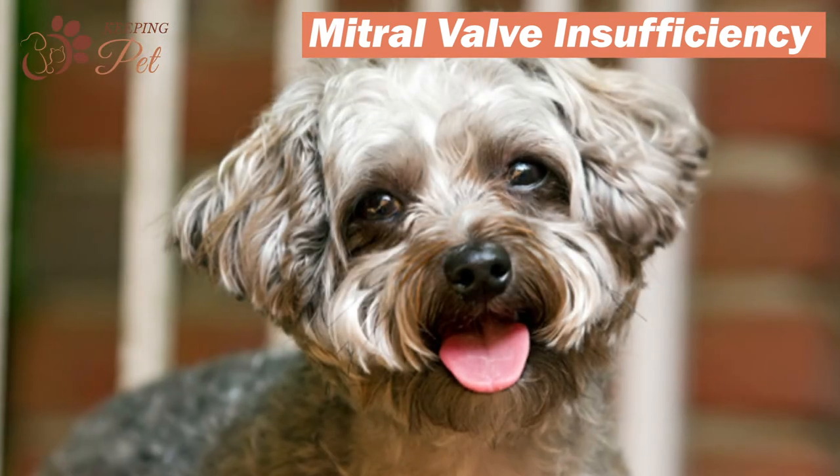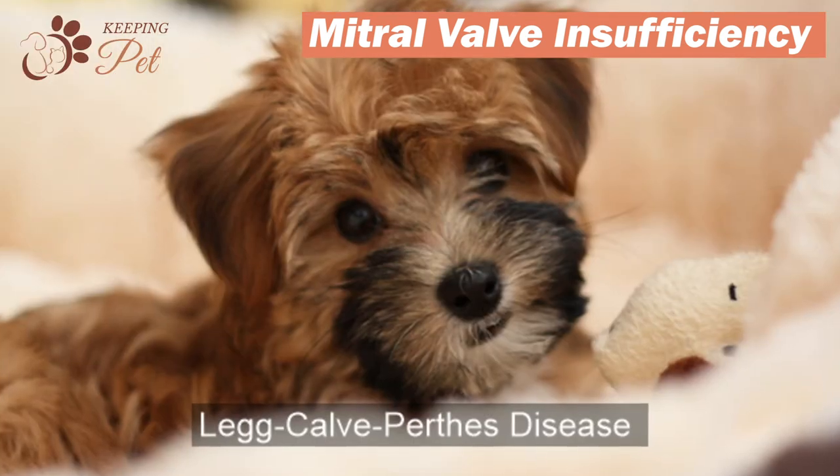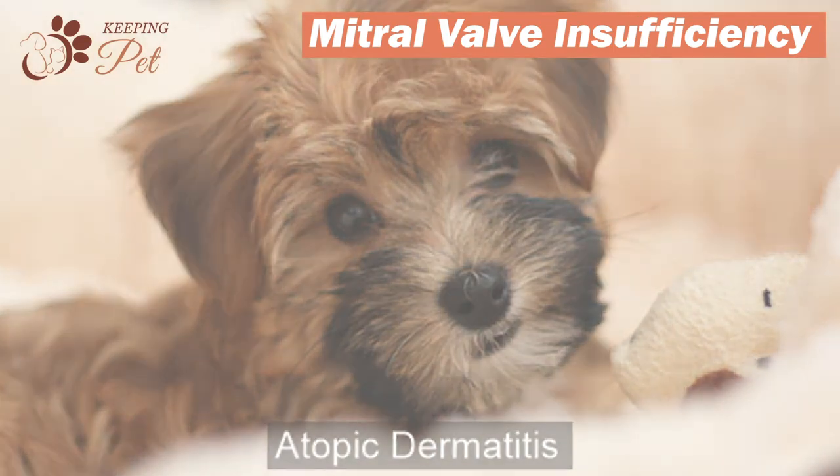It is very rare, but your Yorkipoo may also experience patellar luxation, portosystemic shunt, Legg-Calvé-Perthes disease, hypothyroidism, hyperadrenocorticism, and atopic dermatitis.